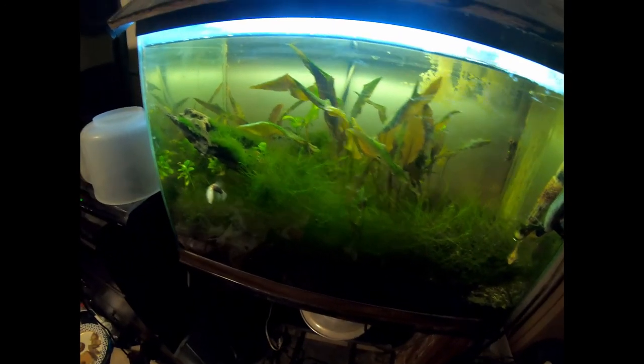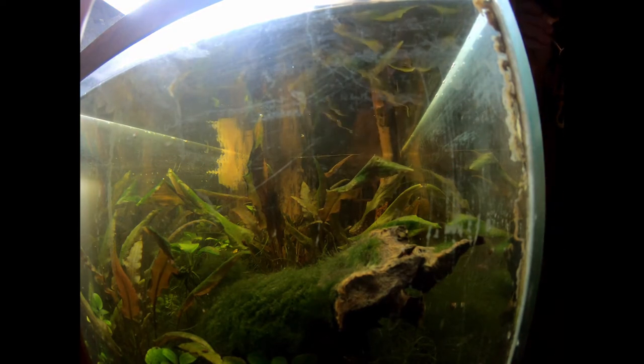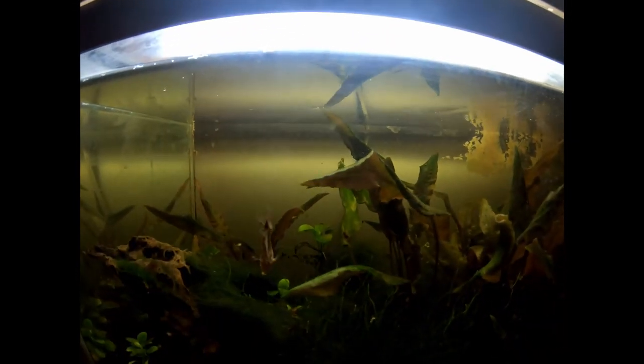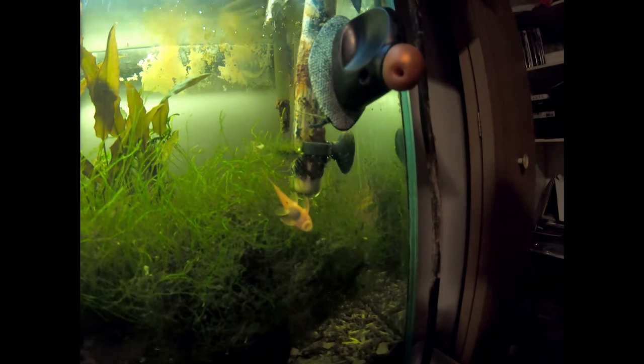Since I have extra blood worms, what betta doesn't love blood worms? I'm going to set him up here and give him some. There's also mysis shrimp in there - that's what the lighter colored things are. Should be enough food for him today. Mr. Super Red Bristlenose Plecostomus is right here on the glass - don't see the others but I'm pretty sure I've seen them the last couple of days, so we know they're doing all right.